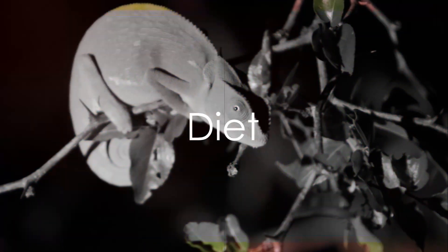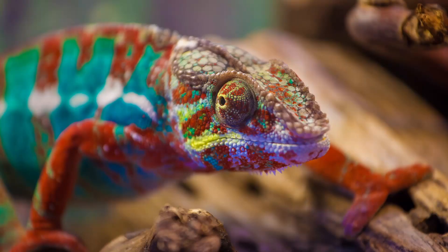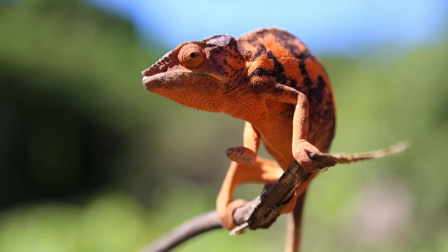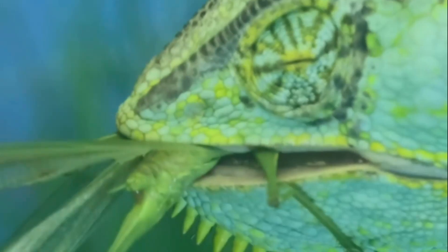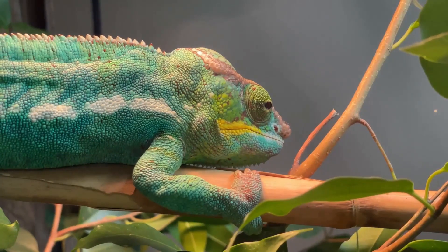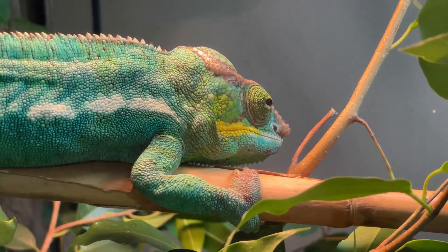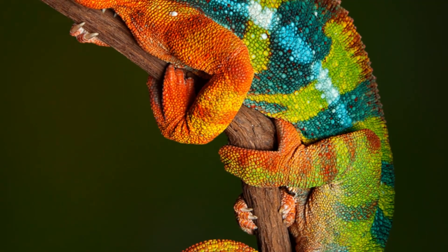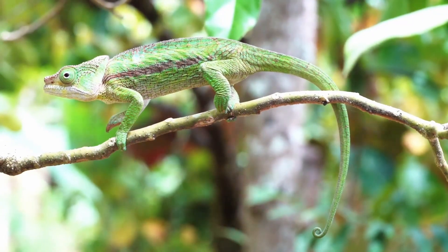What does a chameleon eat to fuel its color-changing ability? These creatures are largely insectivores — insects make up the bulk of their diet, from tiny ants to juicy caterpillars. But the dietary preferences of chameleons are not just limited to insects; larger species have been known to feast on small vertebrates as well. This diverse diet not only provides them with the energy to perform their color-changing tricks, but also plays a crucial role in their survival. But what about their reproduction?